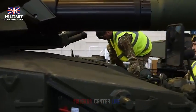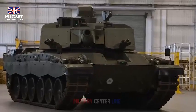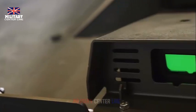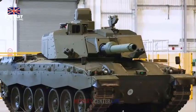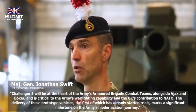RBSL Managing Director Will Gibby said: RBSL is playing a key part in delivering the land industrial strategy through its Challenger 3 program, ensuring it benefits from the best of British engineering and manufacturing, whilst also sustaining valuable skills across the country. Delivery of the first pre-production Challenger 3 and the commencement of trials marks a critical milestone in our delivery of this impressive capability to the British Army, and will provide our soldiers with a world-class main battle tank made here in the UK.